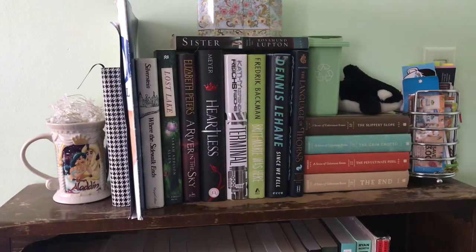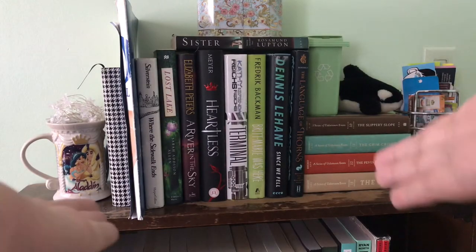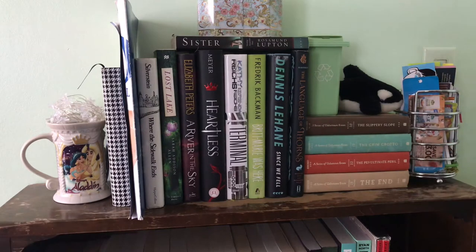It'll be a close enough shot where you'll be able to see it. So let's just get into it. Welcome to the top shelf of my TBR bookcase.